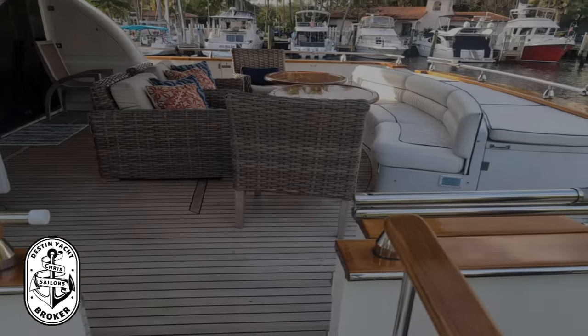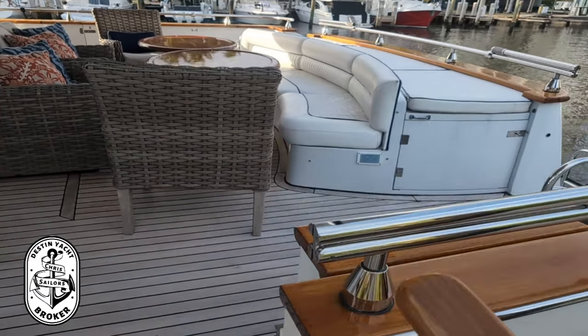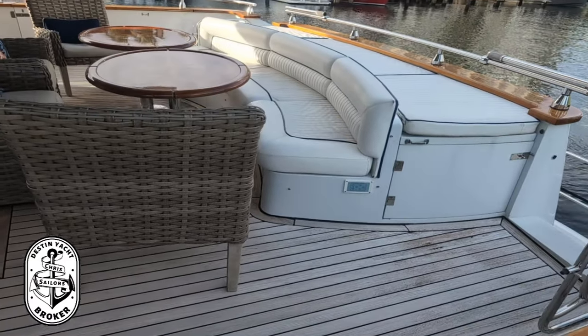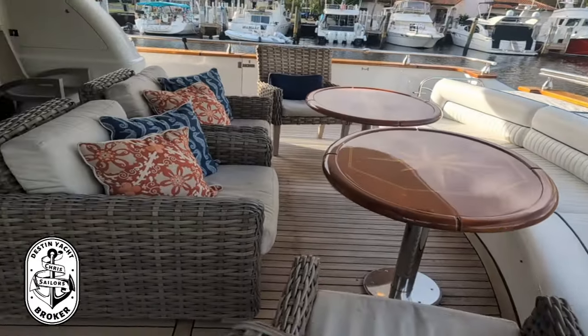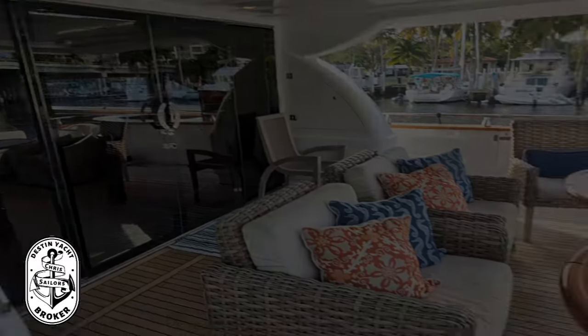Coming off the passerelle here on the aft deck, you see teak flooring, seating for 10 or more, easy access to the swim platform on port and starboard, and big heavy-duty sliding glass doors as we walk into the cabin.